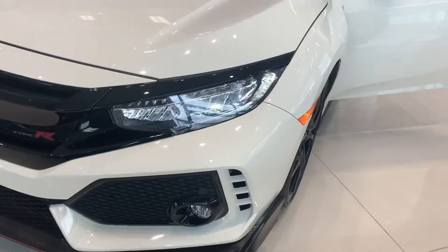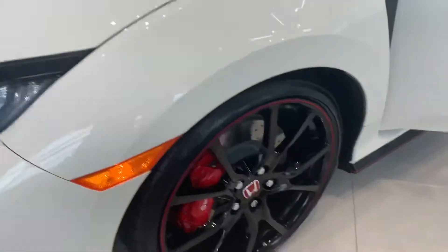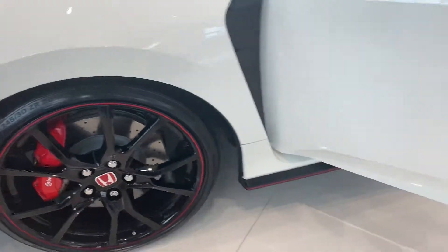You can see the LED daytime running lights with the LED headlights, as well as the fog lights, front sensors, and upgraded Brembo brakes with the nice wheels and tires.